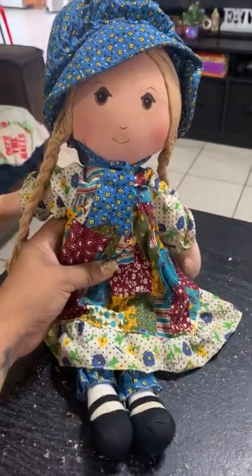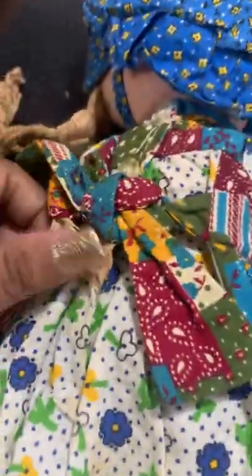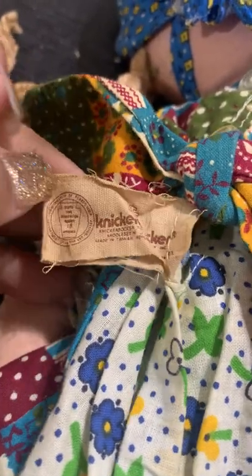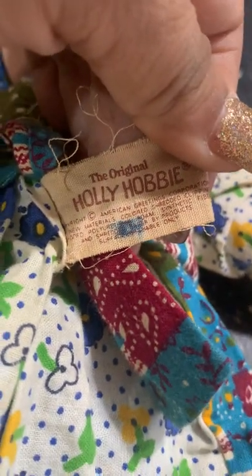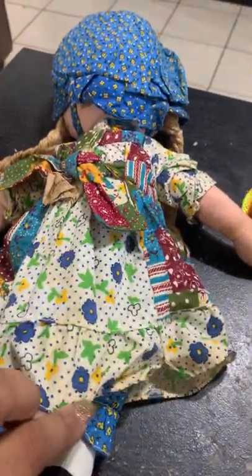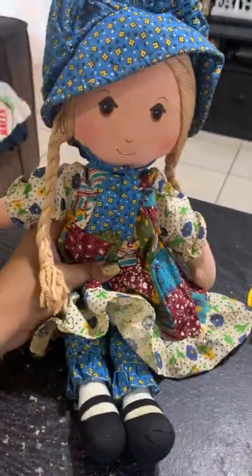And then at the other flea market I found this Holly Hobby doll. It says here it's from Knickerbocker. I was trying to find the date but I can't really see it anywhere. But yeah, it says the original Holly Hobby. She's in really good condition — I think she has like a little stain right there, but other than that she's like in perfect condition. I love her so much, she's so cute.